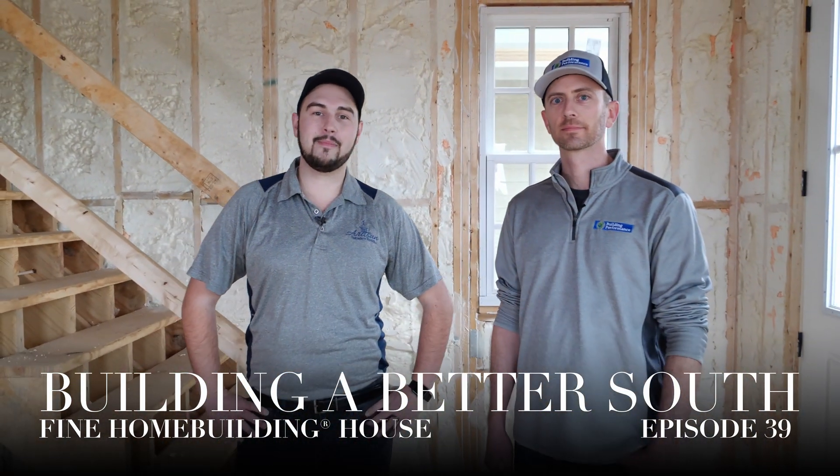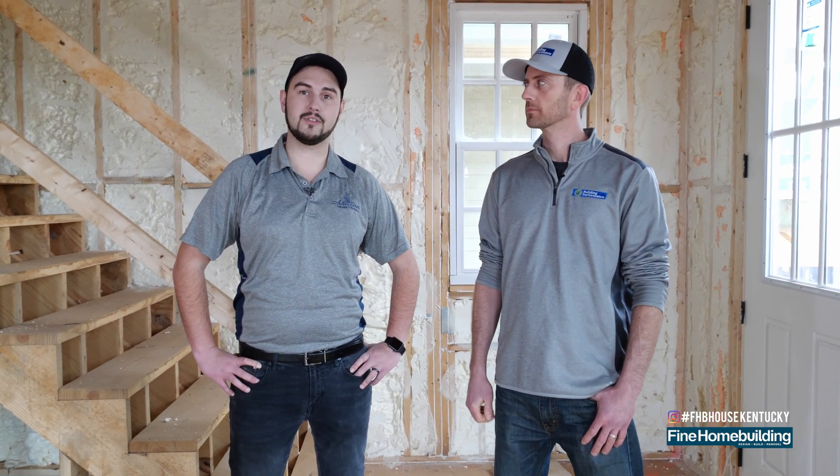Hey guys, welcome back to another episode of Building a Better South. I'm Zach Woods, project manager for Artisan Signature Homes. We're back at the Fine Home Building house today in Norton Commons. We've just got all the R-sheathing put up and the Icynene spray foam installed, and today we're going to be doing a blower door test on the house to check for leakage and make sure the house is up to energy standards and far surpasses those.